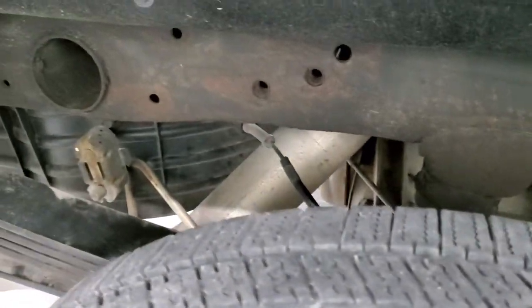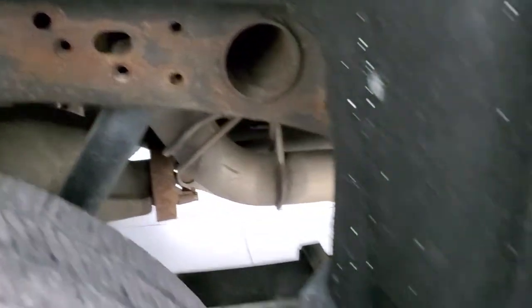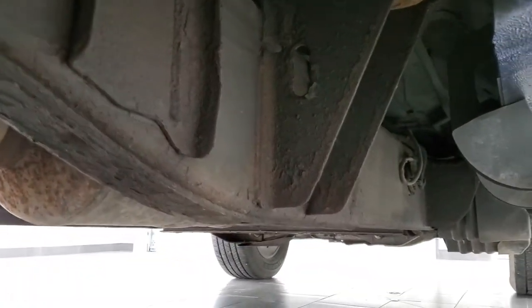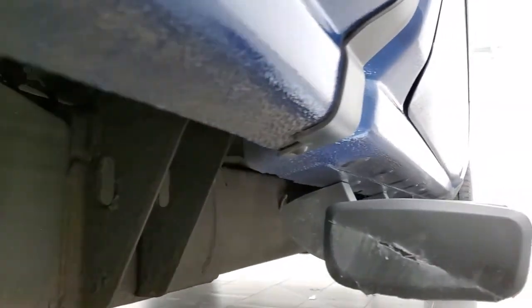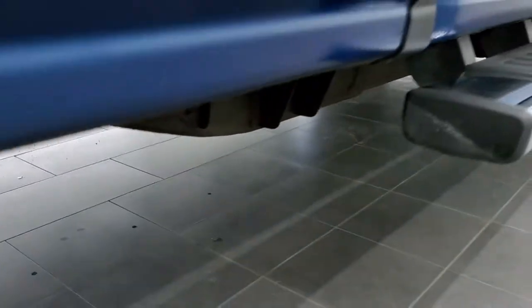The back tires have just as much tread as the front tires. The framing on the body is in pretty nice shape — just a little bit of light corrosion by the welds, but nothing too bad. The lower rockers look really good; I didn't see any corrosion on them. And it has all the remaining factory exhaust, so it hasn't been altered in any way, shape, or form.